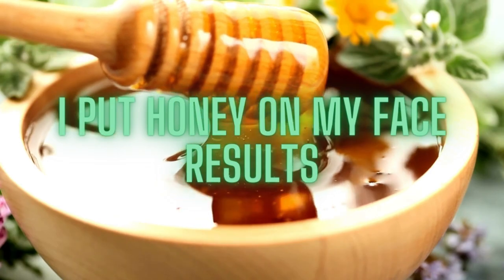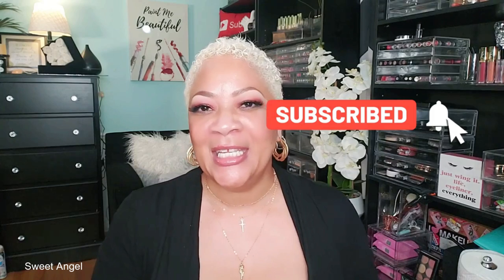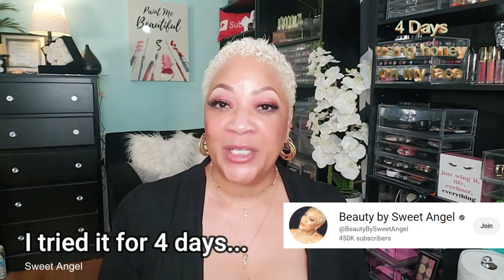Welcome to today's video! Hey beautiful babes, thank you so much for coming to hang out with me. If you're new to the channel, welcome — join my beautiful babe brigade, subscribe, and hit the notification bell. This video is a little different because I spent several days experimenting with honey. I took on the challenge to apply it to my face every day, and I did this for exactly four days to see what the hype was about.